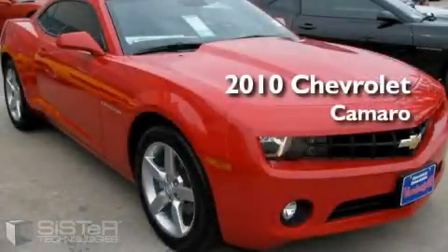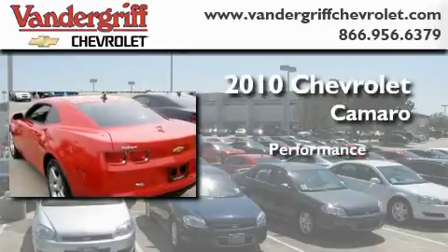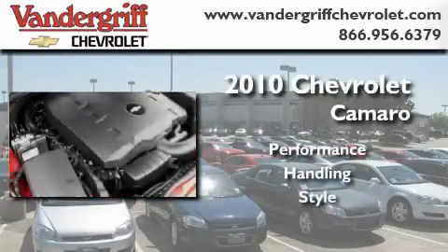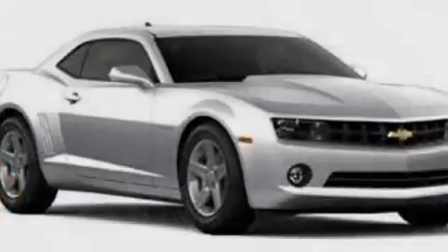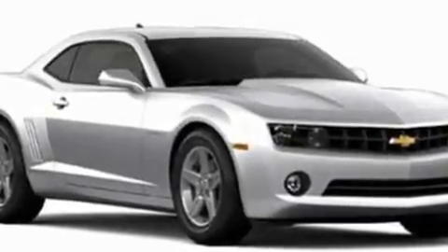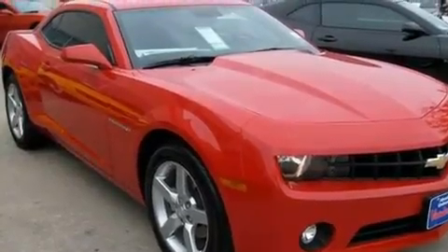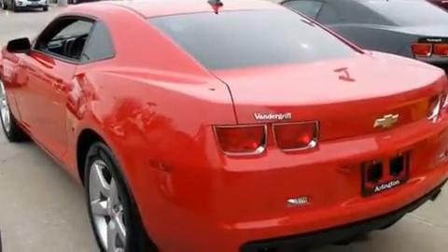This is a brand new 2010 Chevrolet Camaro. Its top features include dual power seats, a rear window defroster, keyless entry, commercial-free satellite radio, a low tire pressure indicator, a traction control system, and this vehicle's stylish design always looks great.